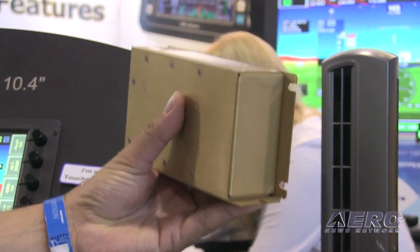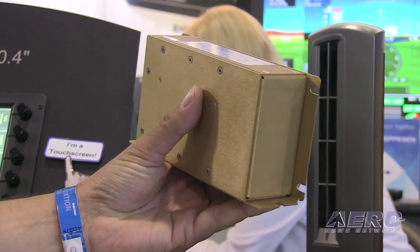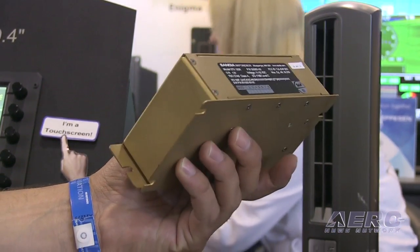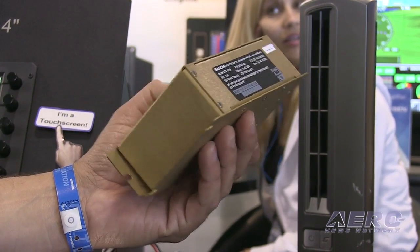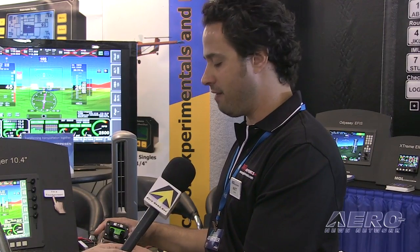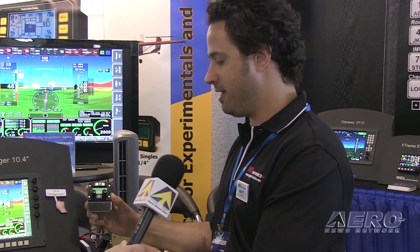This is our upcoming transponder head. We work with the Sandia Mode C transponder and the Garrick Mode S. The Sandia has been the real ticket for us because you mount it behind the panel and the EFIS makes it easy to control. We interact with the transponder a lot less than we interact with the radio, so it makes perfect sense to mount that out of the panel. We're making this control head for the Sandia remote transponder just to add more flexibility to that product.